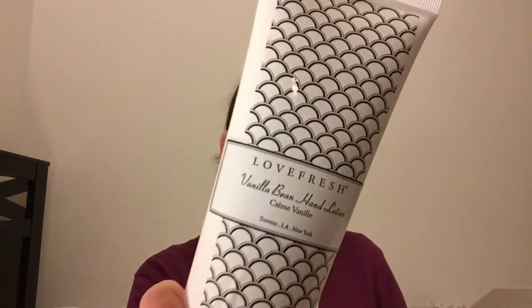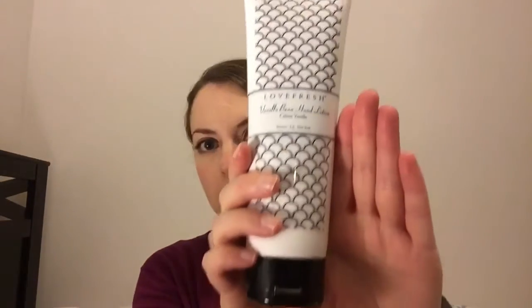Next we have this Love Fresh vanilla hand cream — this is huge, do you see how big this is? It's 240 mils and has a retail value of $22. It's an avocado lotion; it says it's a rich non-greasy formula using kimchi as a natural preservative, which is so cool. Love Fresh is a Toronto-based luxury skincare company. It smells so nice — just like vanilla pudding. It's so soft and smooth and not too heavy or greasy, and I love how it's all natural.